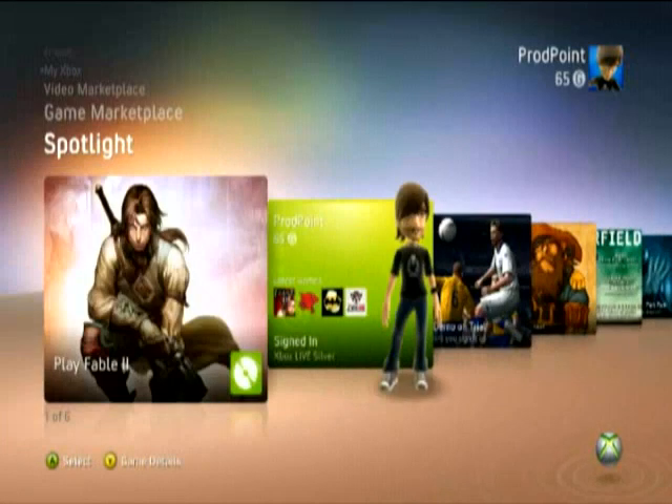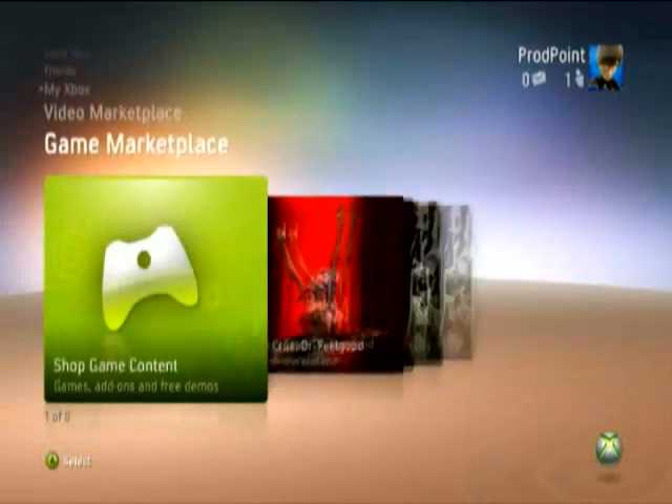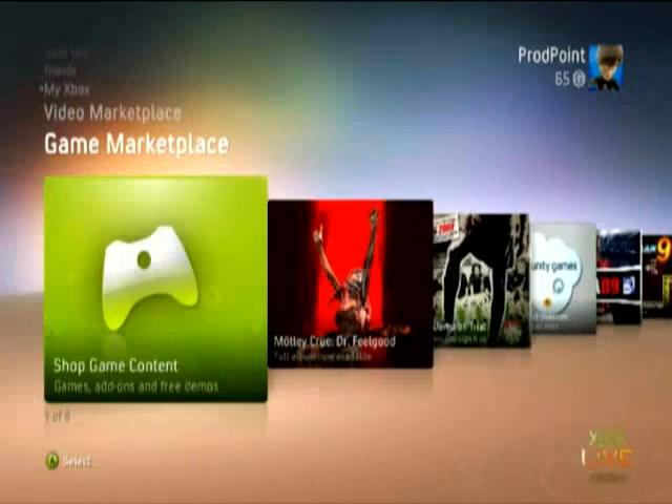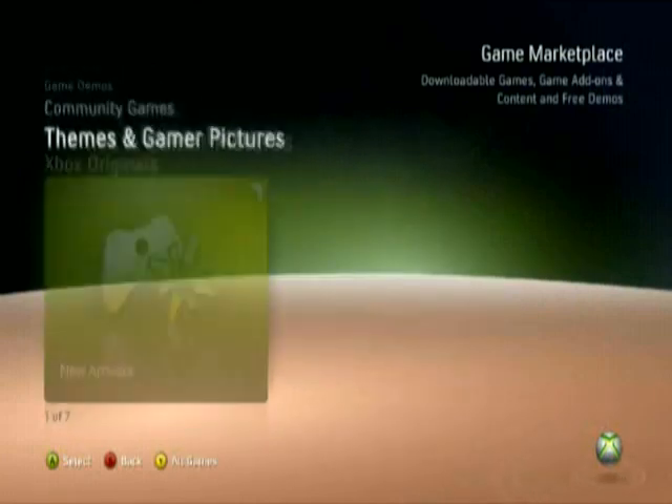Finally, we have the games marketplace and video marketplace channels. This is where you'll find direct links to the latest and greatest content in the marketplace, such as Live Arcade games, game add-ons, Xbox Originals, music videos and movies. If you don't see what you want, you can head into the marketplace itself and find exactly what you're after.